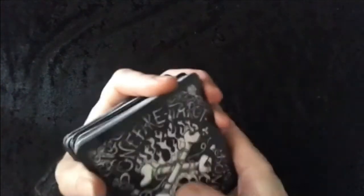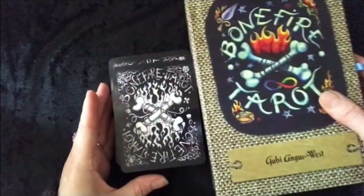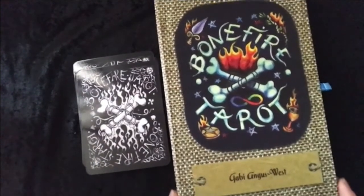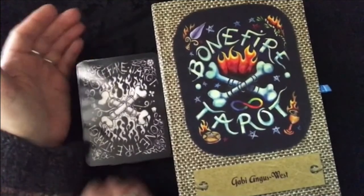And that is the wonderful, wonderful Bonefire Tarot, which I certainly highly, highly recommend. I'm so glad I got it. Thank you Gabby Angus West, and God bless you.